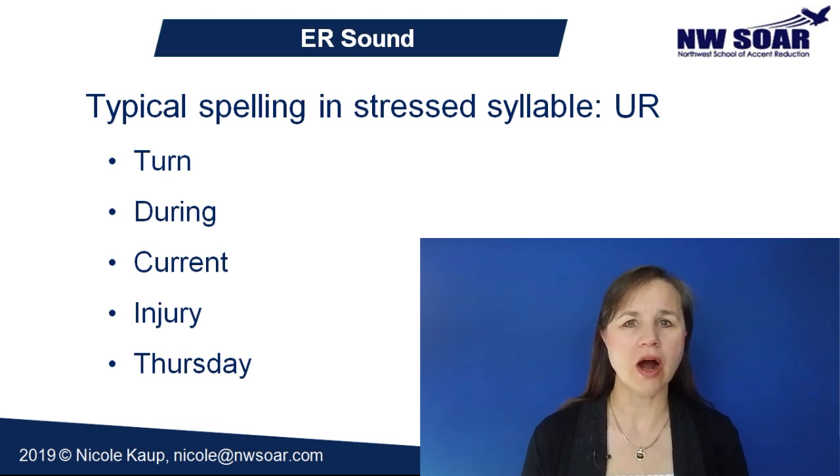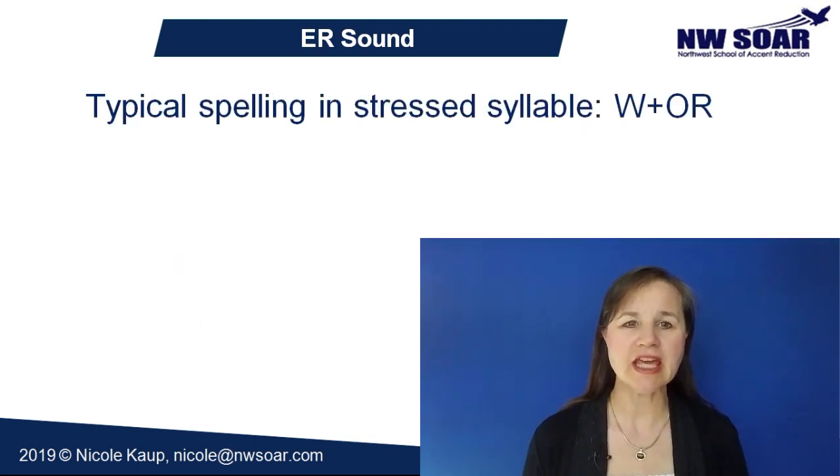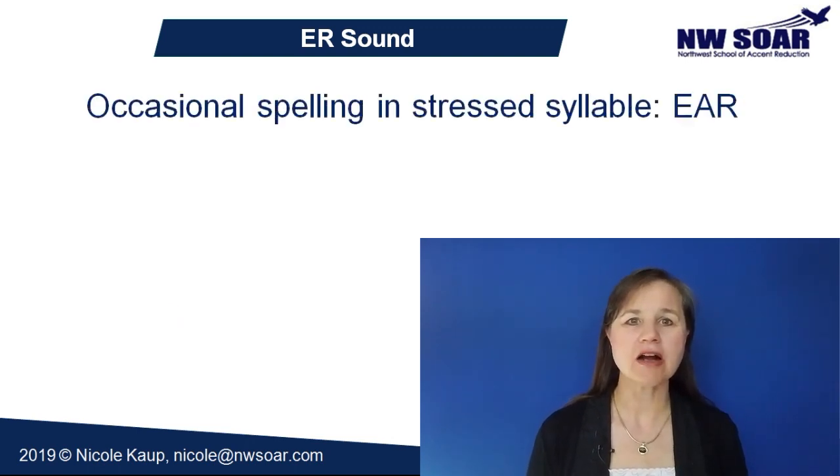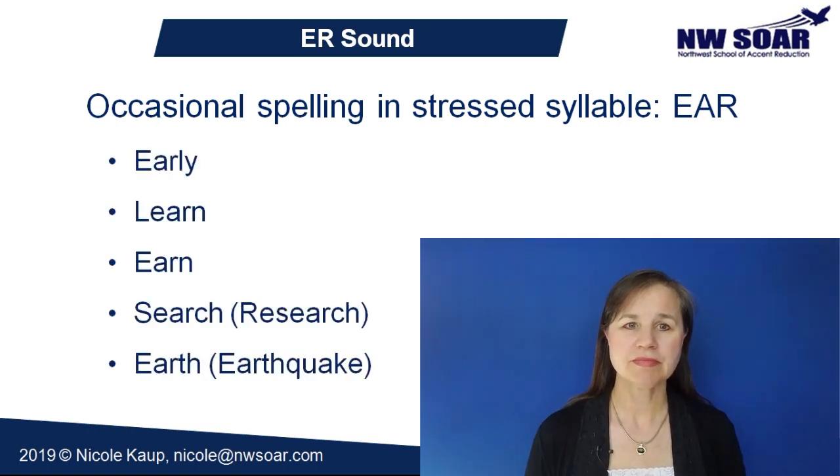Words spelled with o-r are consistently pronounced er when they begin with a W, like the words work, word, world, worth, and worry. And lastly, words spelled e-a-r are sometimes pronounced er. You can't tell by their spelling, so I recommend just memorizing the common e-a-r words which are pronounced er. Here's a list of the ones in the top 5,000 words: early, learn, earn, search, earth, and variations of these words like research and earthquake. There really aren't very many, so it will be an easy list to remember.